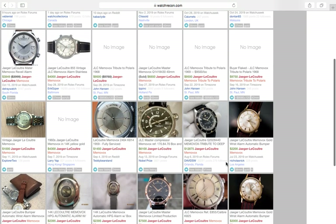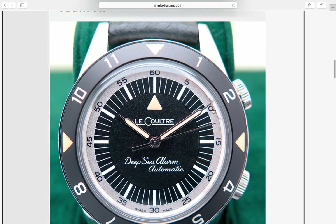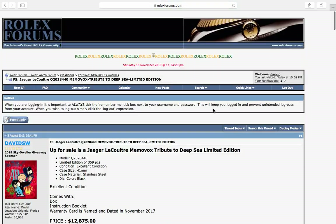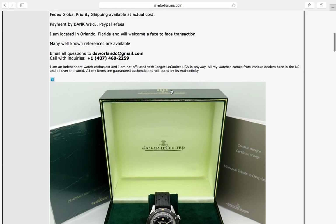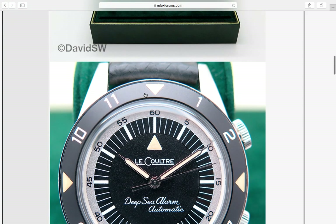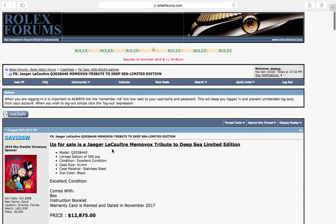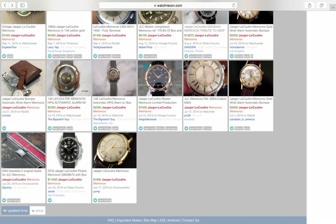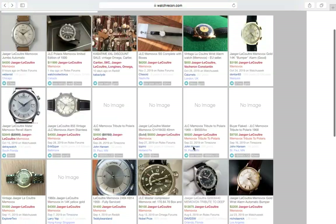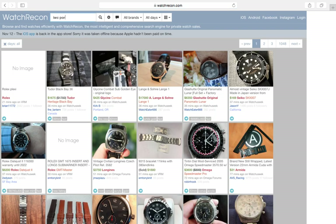If you want something that makes some noise literally on your wrist, check out the Memovox — these are alarm watches. There are tribute watches and I really love this piece. The Deep Sea is a beautiful watch. These watches have really held their own; prices have held steady — $12,875, not cheap, but whoever bought these back then still holds value. The JLC Polaris Memovox is just an amazing watch.